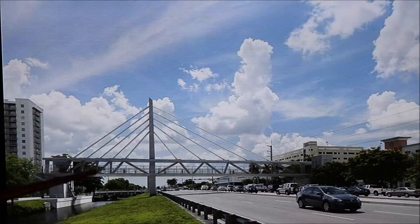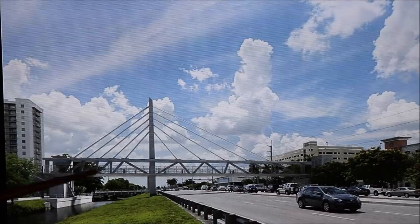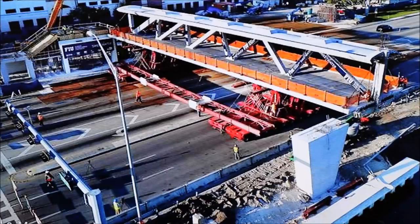Here's the brand new bridge section being placed into position on Saturday the 10th of March. This bridge was built using the ABC method, or Accelerated Bridge Construction method. This entire center section was prefabricated on the side of the road and then, using heavy equipment, rolled into position and placed in just six hours — only disrupting traffic for that short period. That's why this ABC construction method is so preferred.